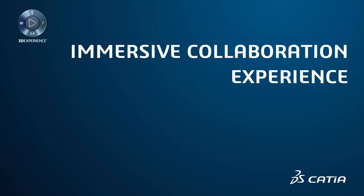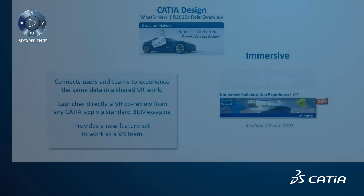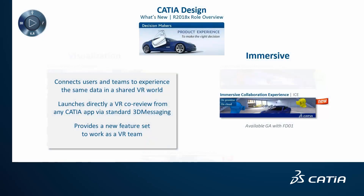Katia Immersive Collaboration Experience is a new role that connects users and teams to experience the same dataset in a virtual reality world. One or several users can experience the same product within a virtual environment. Virtual avatars enhance communication naturally with visible gestures. This connects global teams, reduces travel costs, and allows instant collaboration.